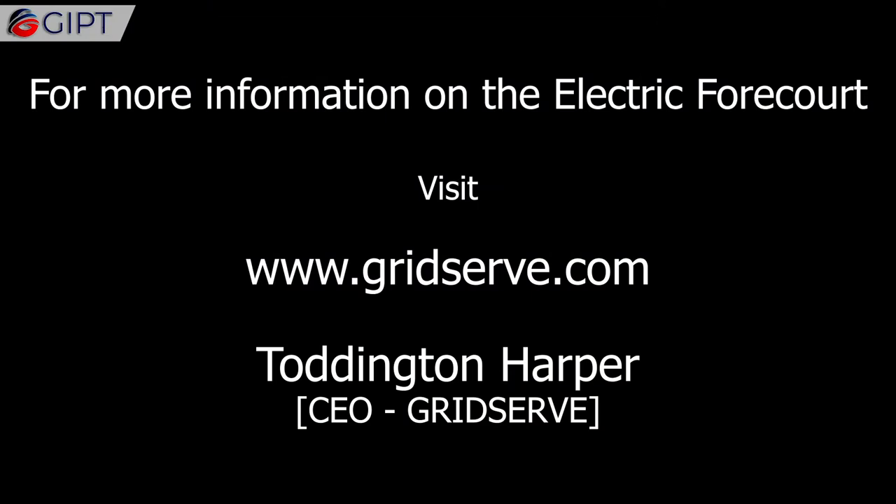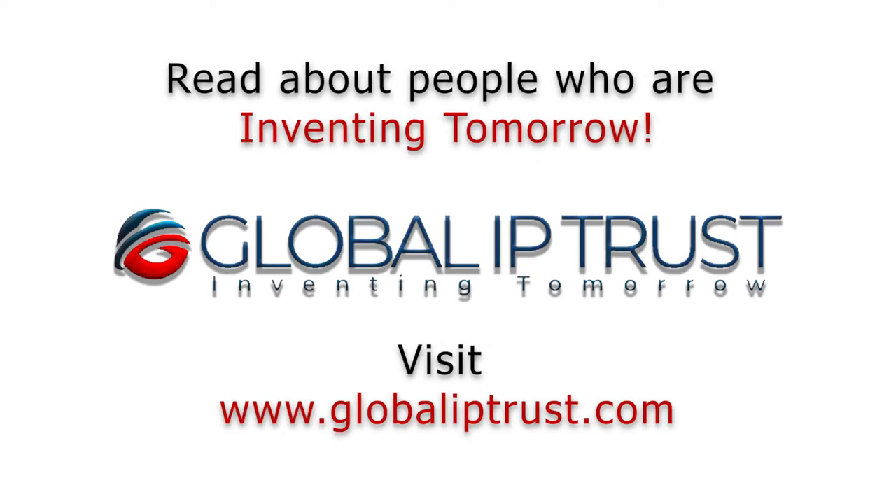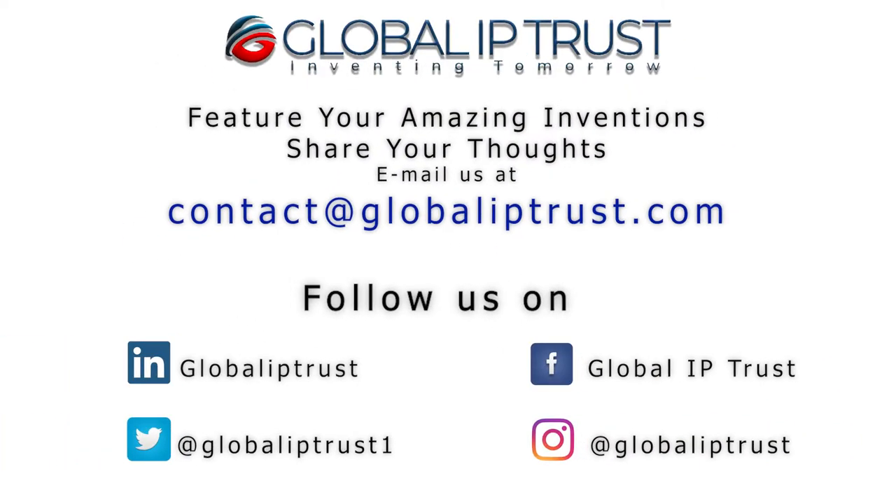For more information on the Electric Forecourt, visit Gridserve.com. Thank you for watching. If you enjoyed this video, please share and subscribe for more.